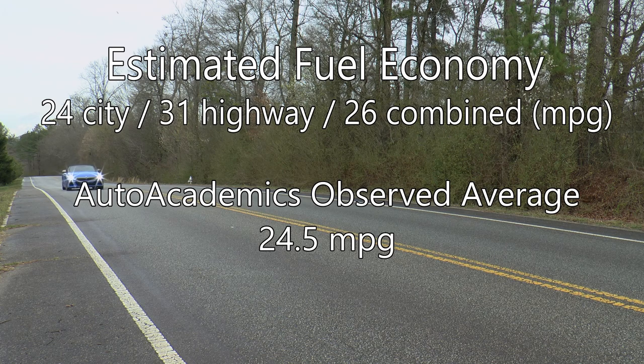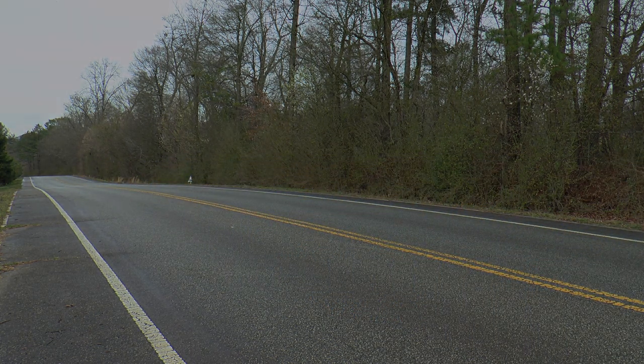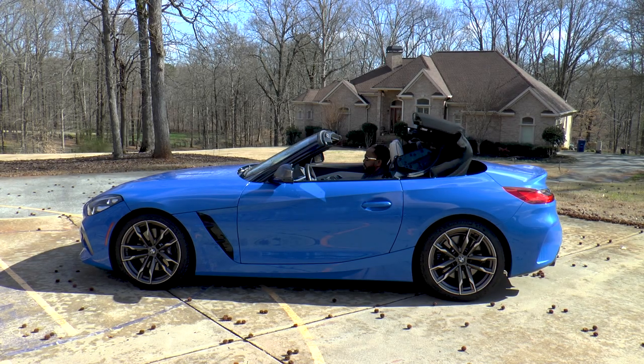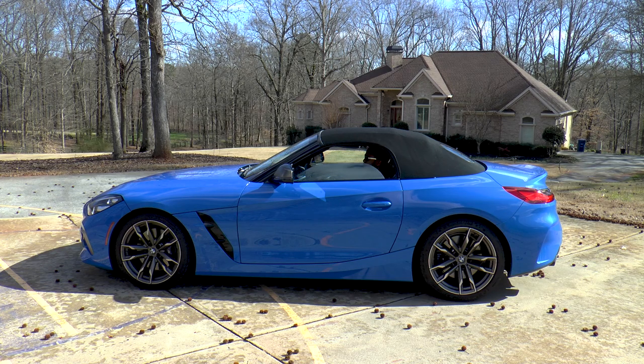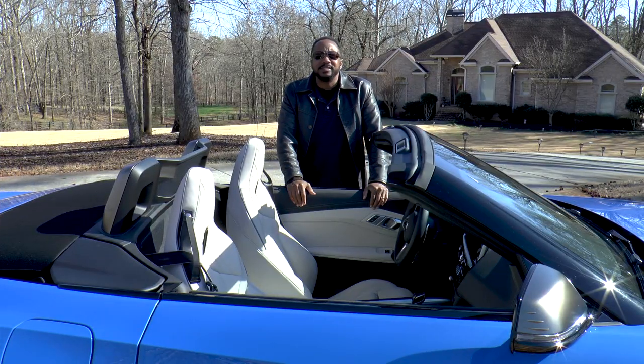Auto Academics saw an average of 24.5 miles per gallon during testing on premium fuel. You'll be happy to know that the top opens and closes with the press of a button, requiring only 10 seconds to complete the task, and if you feel so inclined while driving, the action can be completed at speeds up to 31 miles per hour. As we prepare to climb inside, I'll give you a moment to appreciate just how nice it looks.